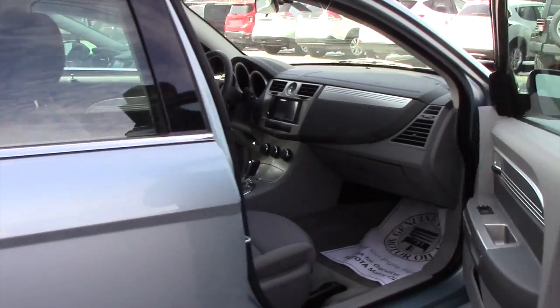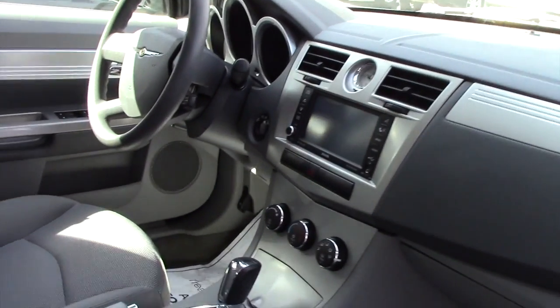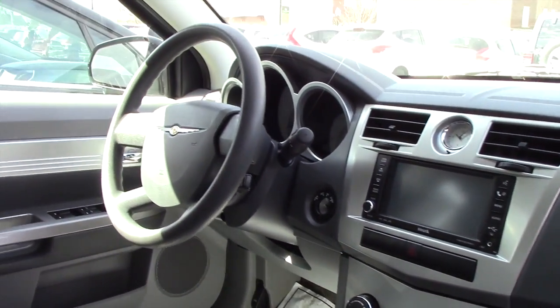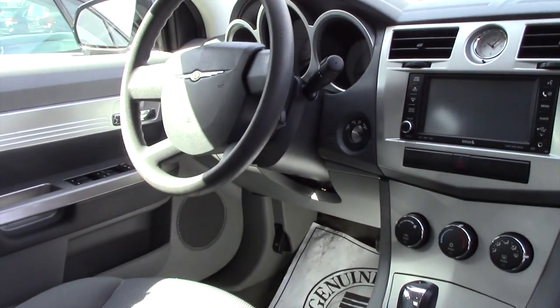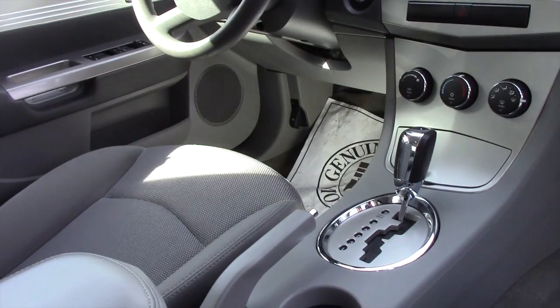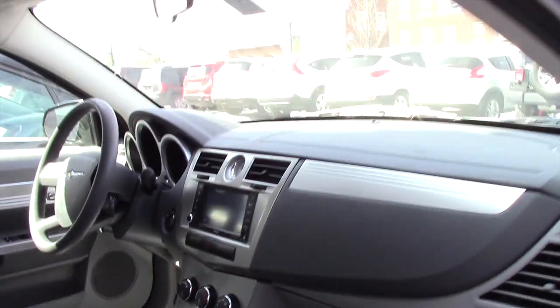Up front you're going to have easy-to-use climate controls. It does have a touchscreen setup — being an '08, it has Bluetooth and all that, fully loaded basically for the audio setup. Easy-to-use climate controls as well, cloth interior up front, very low miles, and again a really good price point for this vehicle.